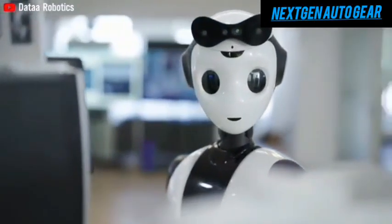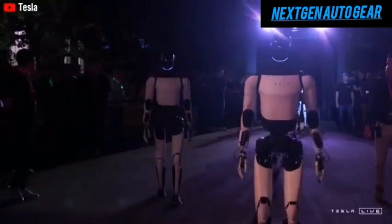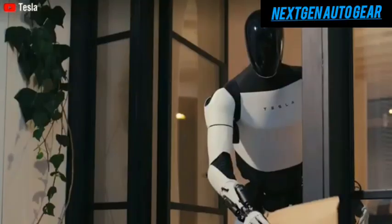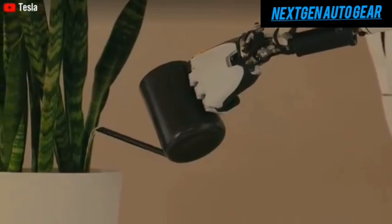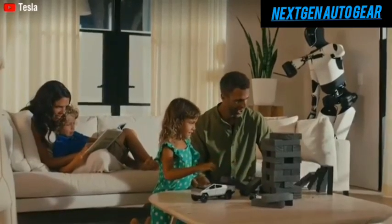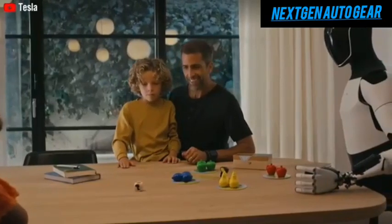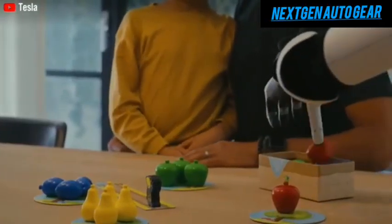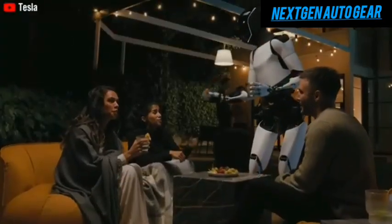Tesla is continually refining the robot's tactile sensors, joint flexibility, and overall design, inching closer to creating a real-world equivalent of beloved sci-fi robots. Optimus's functionality isn't limited to physical tasks — it's also designed to adapt to its owner's preferences, making it a truly personalized assistant. Elon Musk has announced that future versions will allow users to customize its voice, language, and personality, whether you prefer a professional tone or a more casual demeanor.